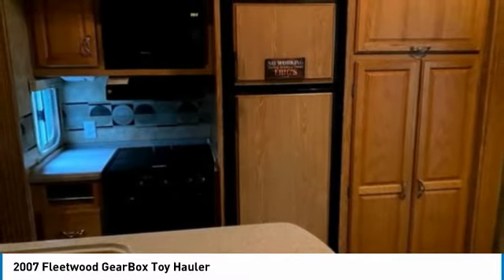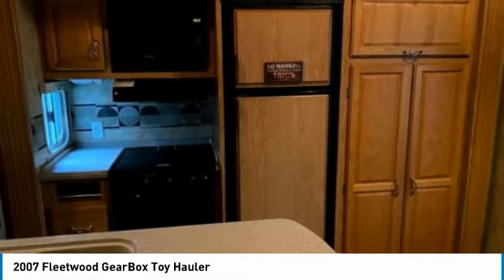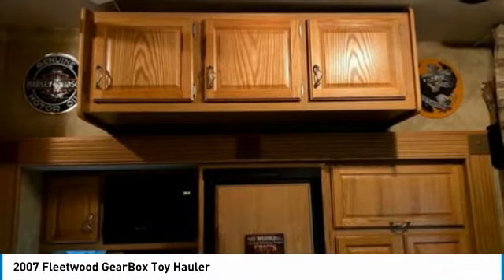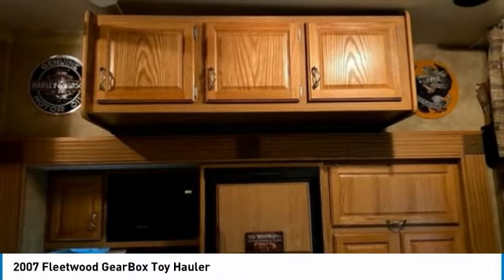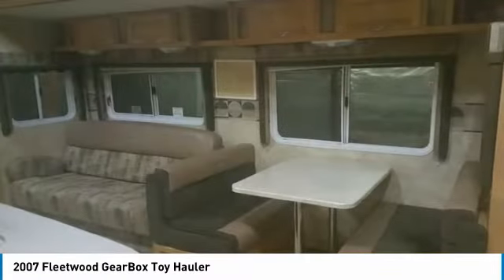Also, when toys aren't occupying the garage area, it turns into a bedroom in a matter of minutes. There is a carpet that is the same width and length that rolls out end to end, and with a push of a button, two beds that are on tracks flush with the ceiling come down and can sleep two to four additional people.